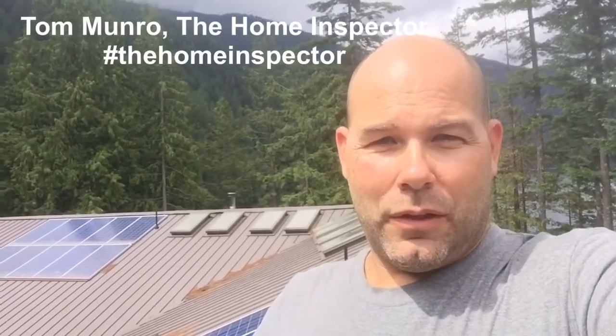I post videos weekly. Don't forget to subscribe. Until next time, I'm Tom Monroe, the home inspector.